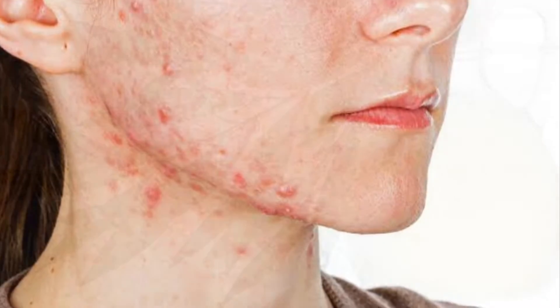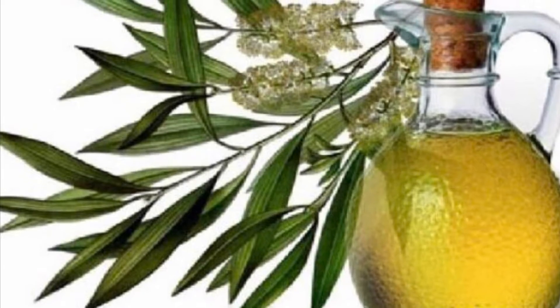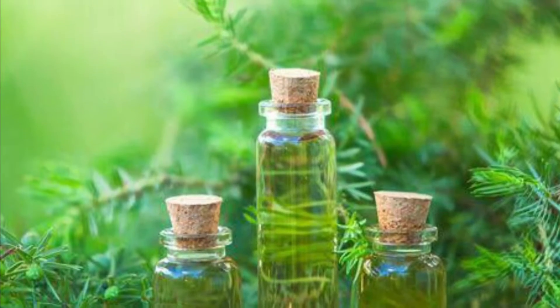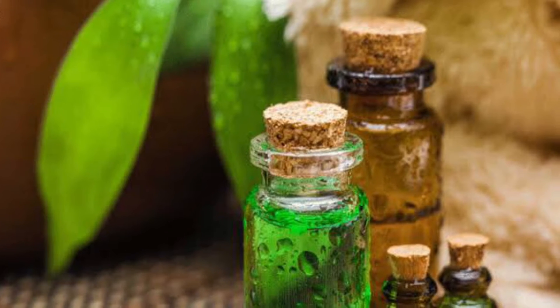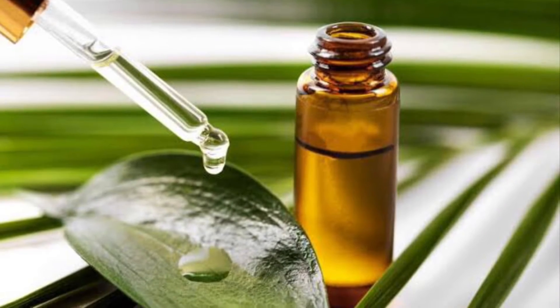The first ingredient is tea tree oil. Tea tree oil is an antibacterial treatment which is very effective against bacteria. After applying tea tree oil, use it on your pimples.